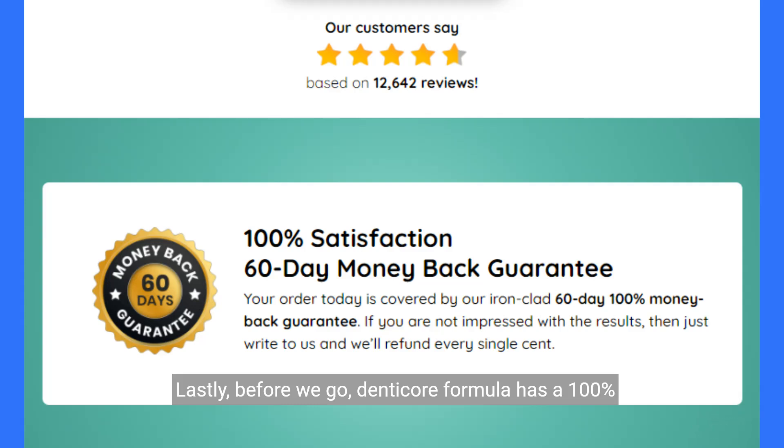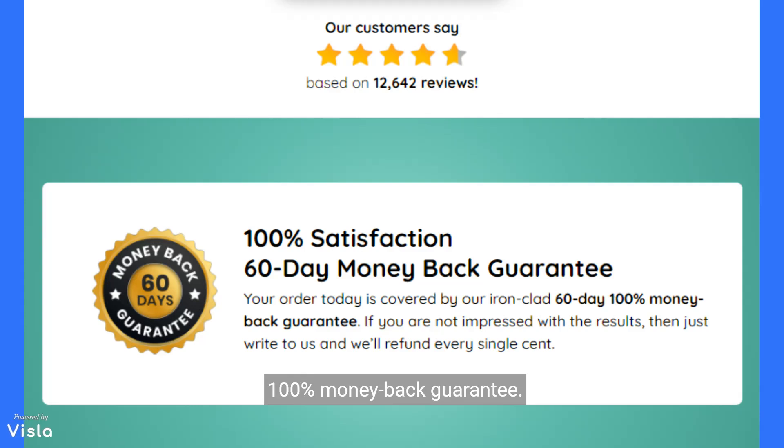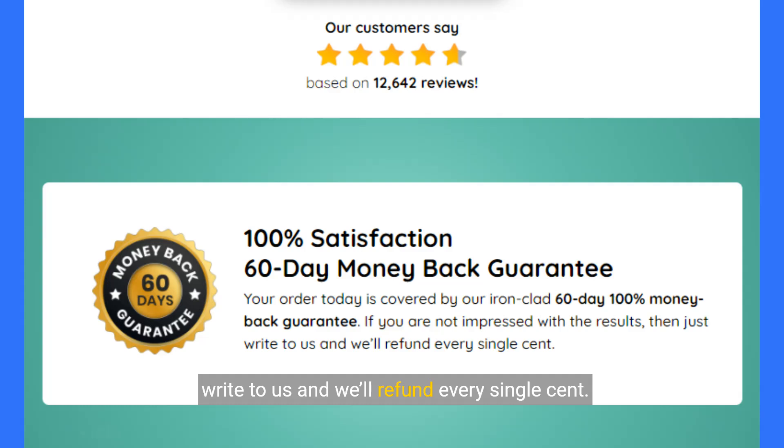Lastly, before we go, Denticor formula has a 100% guaranteed 60-day money-back guarantee. Your order today is covered by our ironclad 60-day 100% money-back guarantee. If you are not impressed with the results, just write to us and we'll refund every single cent.